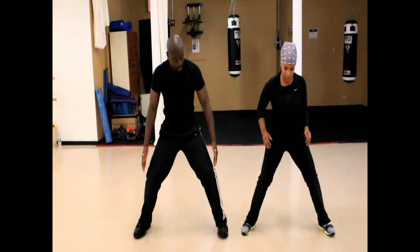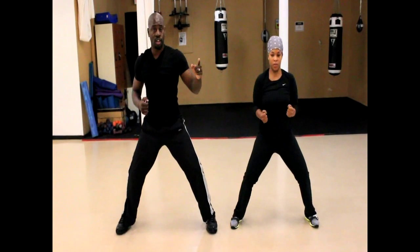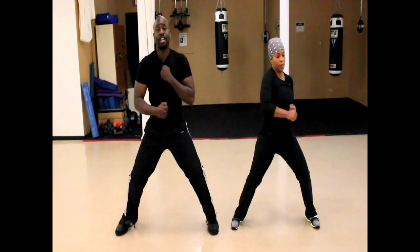Come back to this position — power base. Legs wide, abs tight. You're going to punch straight across, work on your core. Starting on one side — one, two, three, four... we're going for 30.